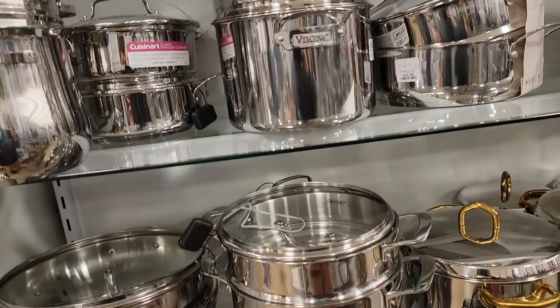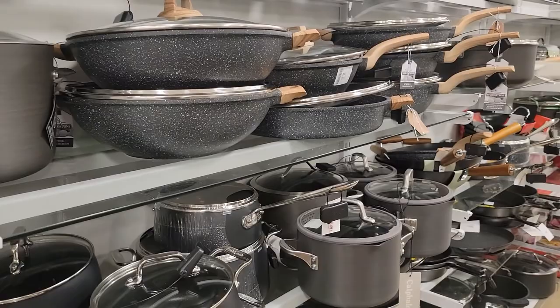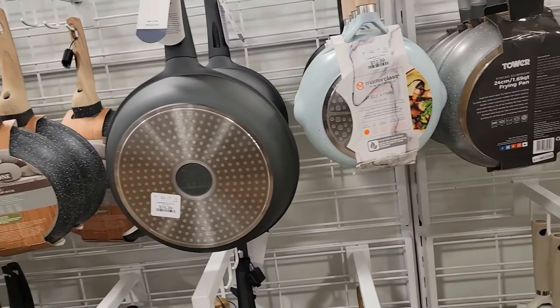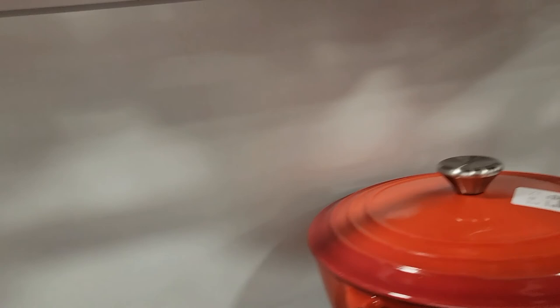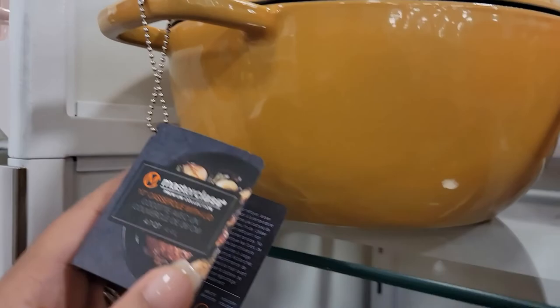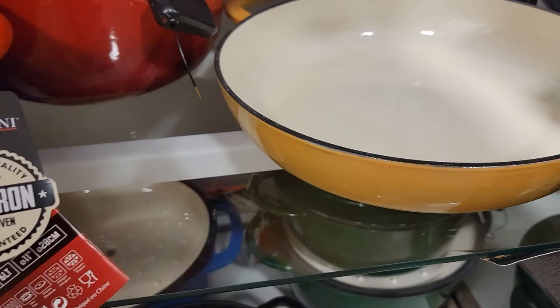I'm over here where the pots and pans are. A lot of pots and pans. Where's the cast iron? I like to look at the cast iron because sometimes you kind of luck out. Oh, here's some cast iron. They got some Master Class — I almost got this brazer last time but it wasn't the color I wanted. That's about a three and a half, four quart.